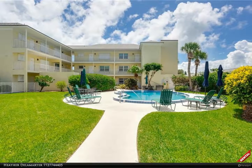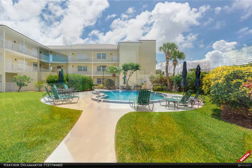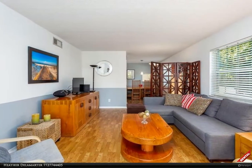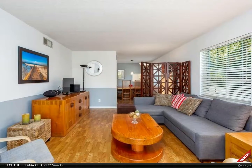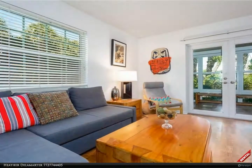Rent Smarter with Heather Delamarter and Lovely Vero Beach. Introducing a Berkshire Hathaway Florida Realty rental property. To schedule your own tour, call 772-321-3056. Rental ready — this Vero Beach